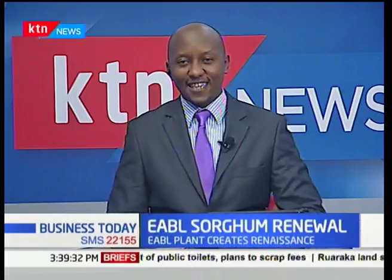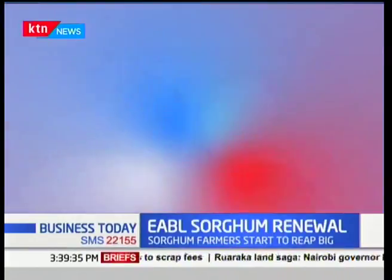Our very own Kevin Ogutu has been in the general area trying to test whether this Senator Keg is up to scratch. He now joins us live from the Kisumu area to bring us up to speed on what exactly is going on.